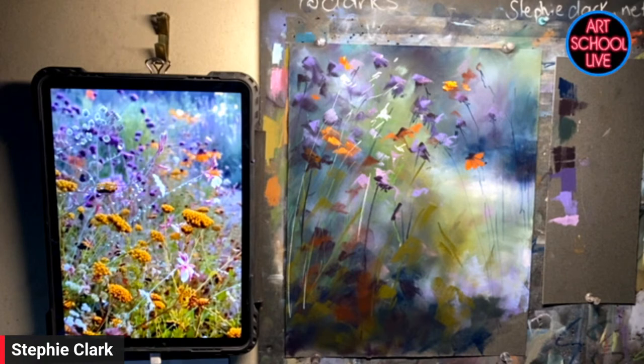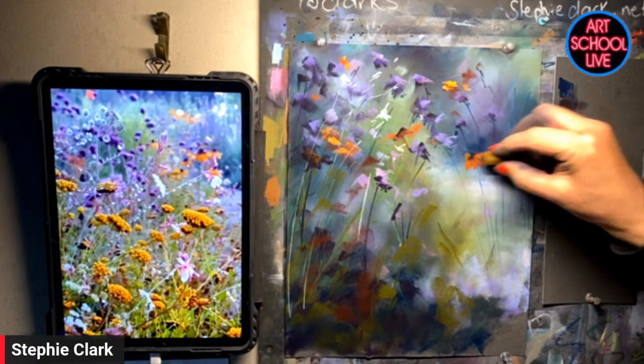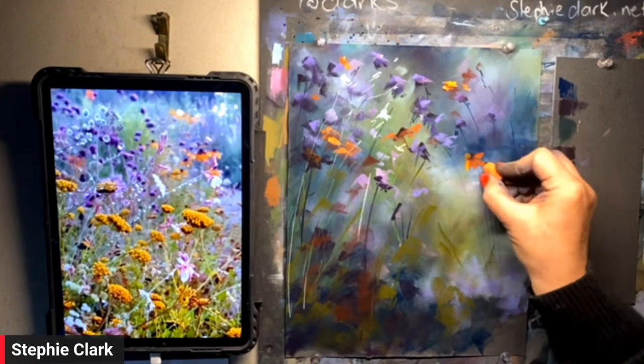Today's prize is the book Make More Money Selling Your Art — an opportunity to get a free book. Make sure you leave a comment.